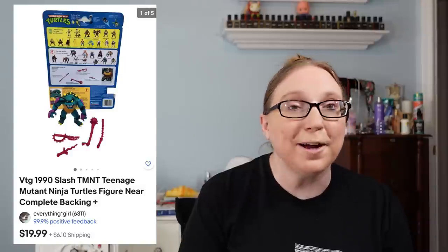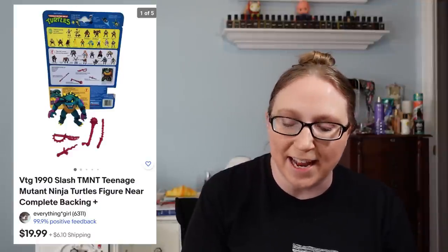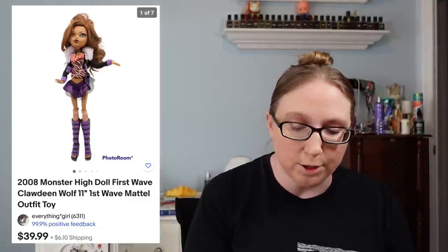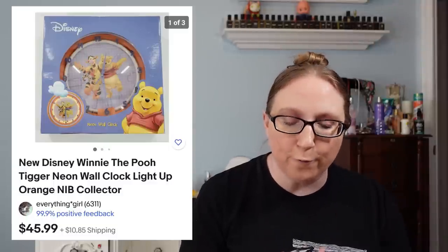Next item went to a subscriber named Allison, who purchased a 1990 Teenage Mutant Ninja Turtles slash figure for $19.99. I also sold a Monster High doll of Claudine Wolf for $39.99 from a yard sale, and a Winnie the Pooh and Tigger neon wall clock for $45.99 from an auction. I sold a Franconia tin bank shaped like a book where a creepy hand comes out and snatches the change — that sold for $69.99 from an auction, and I actually won another one I can list.